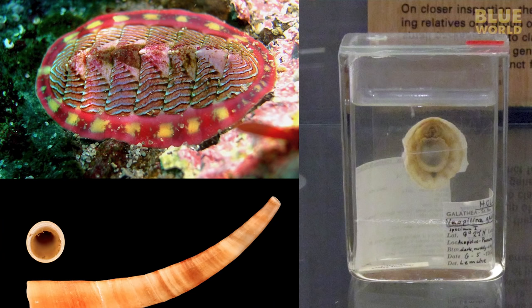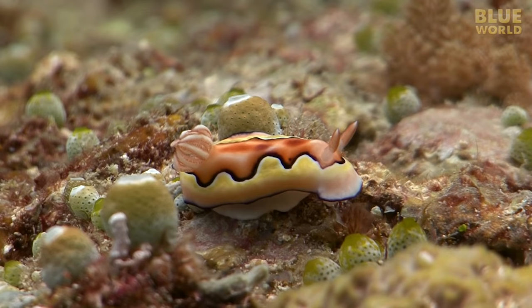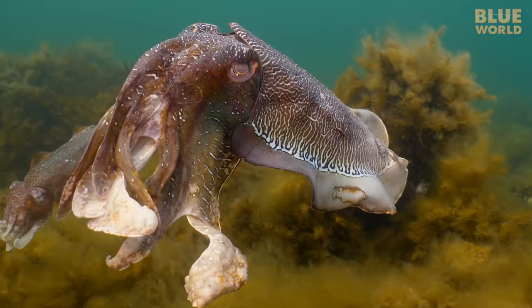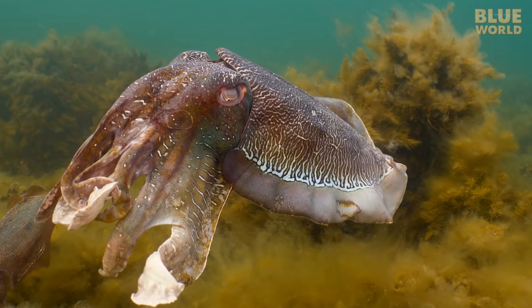There are four more classes of less common mollusks, most of which live in deep water and most people will never see. The phylum Mollusca is one of the most diverse-looking groups of animals in the world. It is hard to believe that something like a clam is closely related to something as outlandish as a cuttlefish. Sometimes truth really is stranger than fiction when it comes to the amazing life in the blue world.